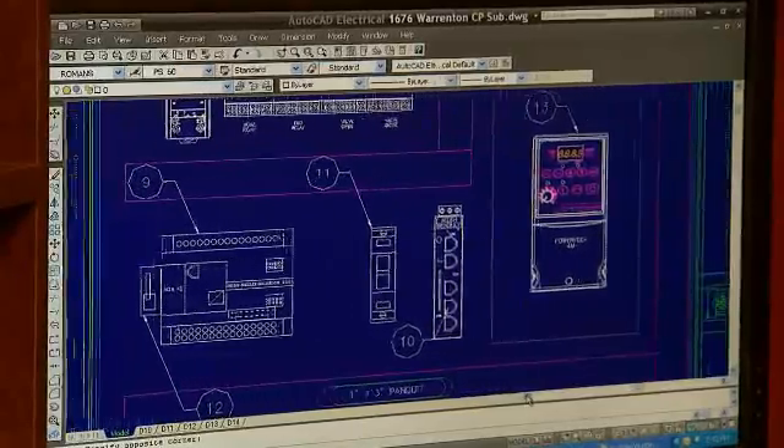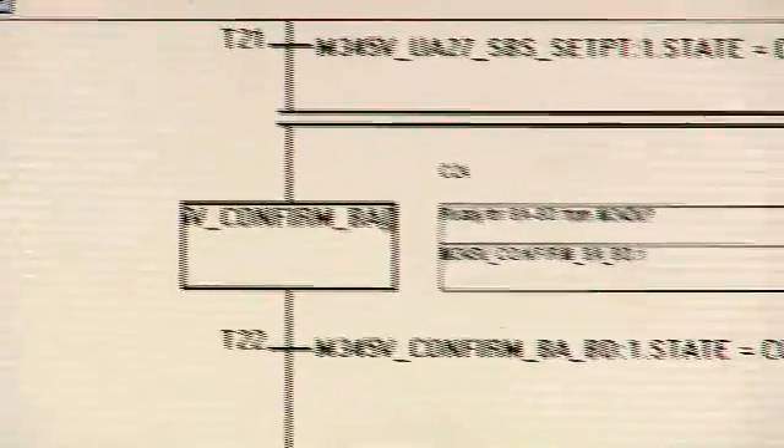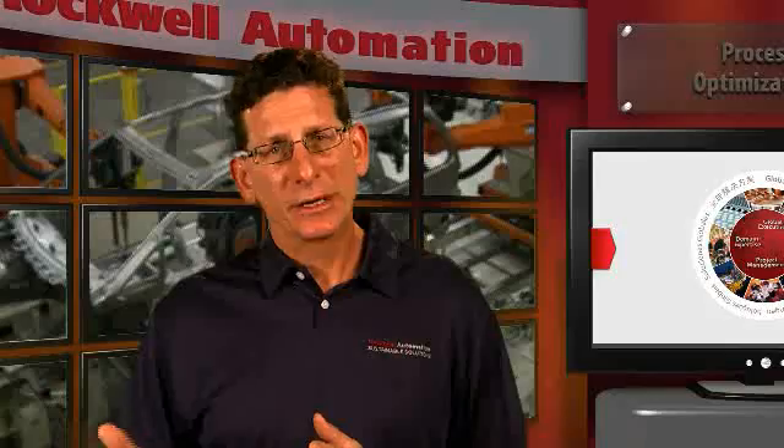Our customers decrease manufacturing costs by assembling the right parts the first time. This assembly-related solution integrates the control automation layer with the supplier's business system to provide maximum flexibility for suppliers. Let's look at an example.